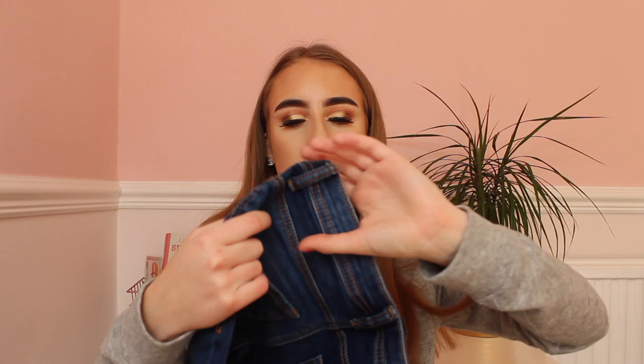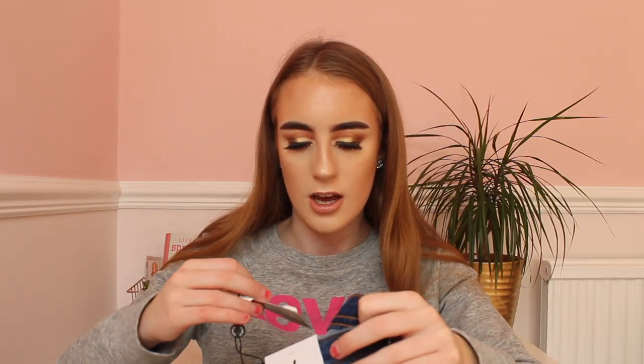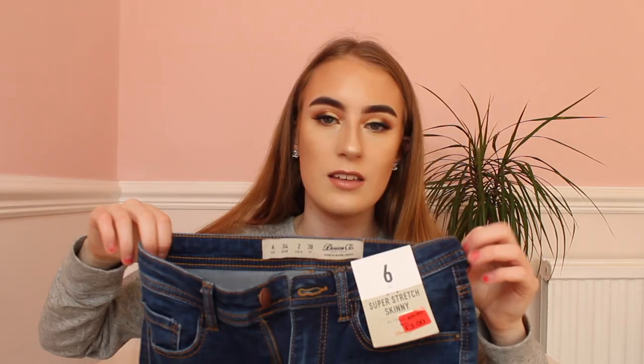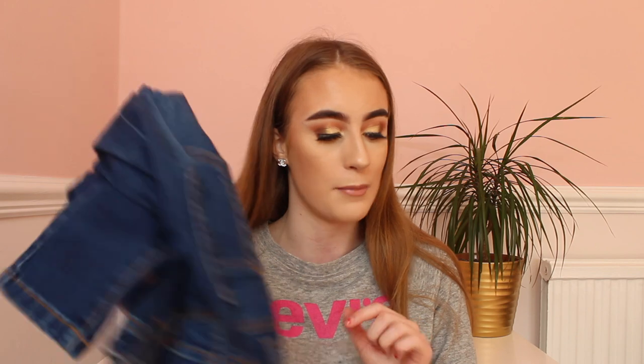The first shop I went into was Primark, obviously, because everyone loves Primark — their clothes, makeup, everything in there is really good at the moment. I must have spent altogether about £60 in Primark, which is the most I've ever spent there, but I did get a lot of stuff. The first thing I bought were these super stretch skinny jeans in a size 6. They were originally £15, reduced to £5, then further reduced to £3. They fit me really well — these will be my work jeans since I work in a pub.